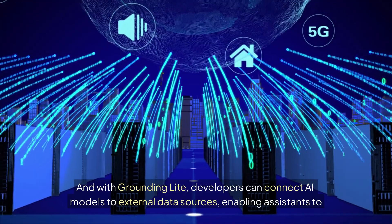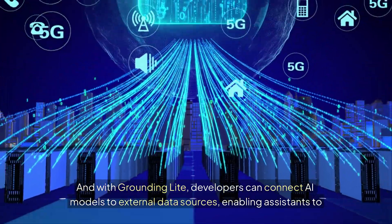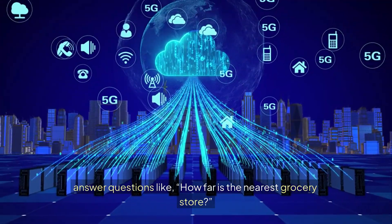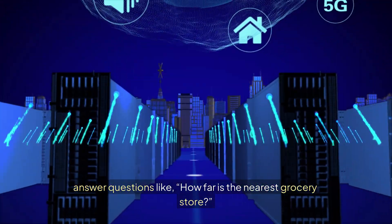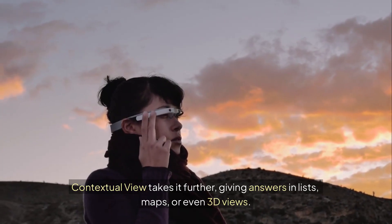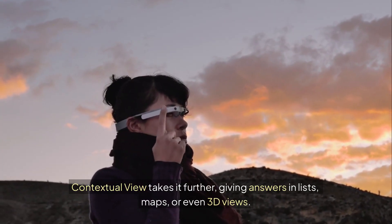With Grounding Light, developers can connect AI models to external data sources, enabling assistants to answer questions like, how far is the nearest grocery store? Contextual View takes it further, giving answers in lists, maps, or even 3D views.